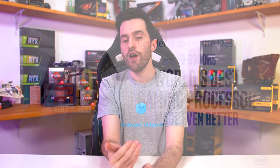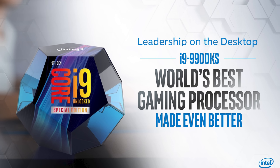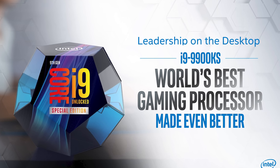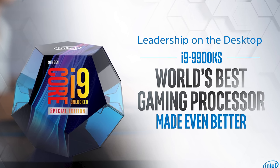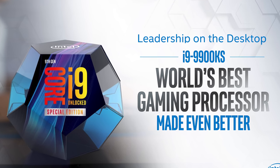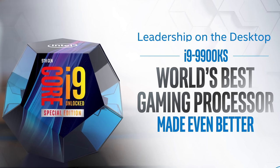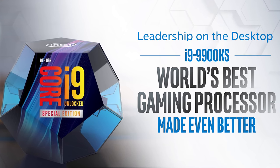The actual Intel news out of IFA concerns the Core i9 9900KS, coming in October. This is an upclocked version of the 9900K, bringing the base clock up from 3.6 to 4.0 GHz and increasing the all-core turbo from 4.7 to 5.0 GHz — so out of the box it can do what most people will overclock the 9900K to. No word on TDP, though presumably it's higher, and no word on pricing, but you'd expect it to be a more expensive binned version of the 9900K.